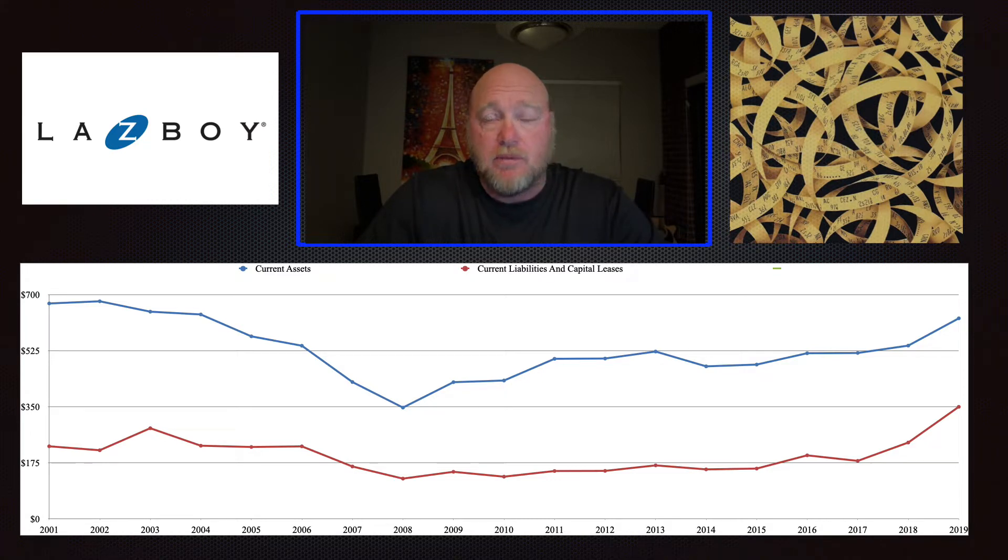Obviously you like to see a buffer between those two numbers — the bigger the buffer the better, up to the point where the company should be returning money to shareholders. La-Z-Boy has maintained a pretty constant buffer of a few hundred million dollars. That means if things got really bad, they'd be able to continue paying their bills without running to the bank or taking evasive action. That tells me this company has very consistent income and is conservatively run.